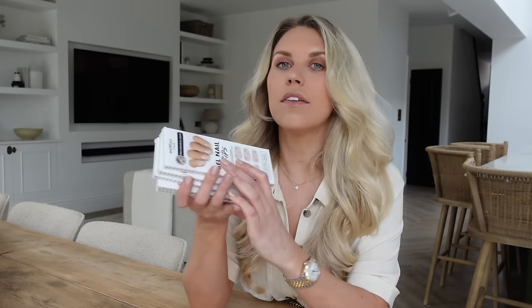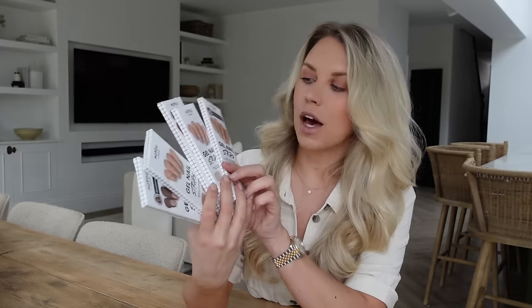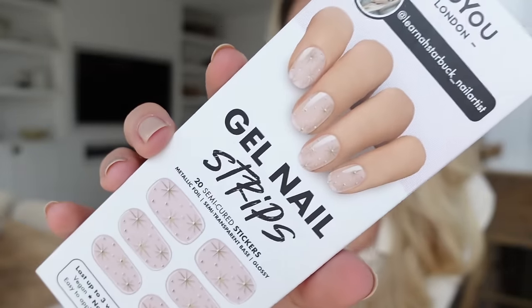A few of you have asked about the gel nail strips I love from the brand Moyu. There are several different brands that do them, but I've seen they've brought out some new neutral designs — so I stocked up on some. Look how pretty these ones are — come a bit closer — they've got little stars on them! How pretty are they?